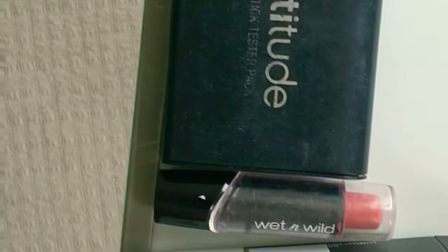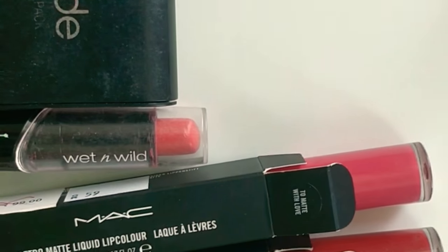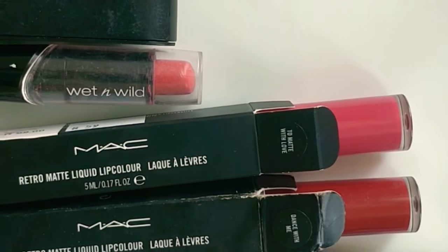The Wet n Wild shade is Hot Paris Pink. It is easy to apply but the staying power is medium. For long stay I prefer MAC — these two are expensive but worth the money.